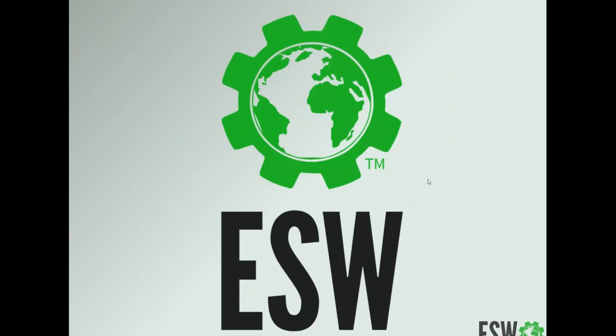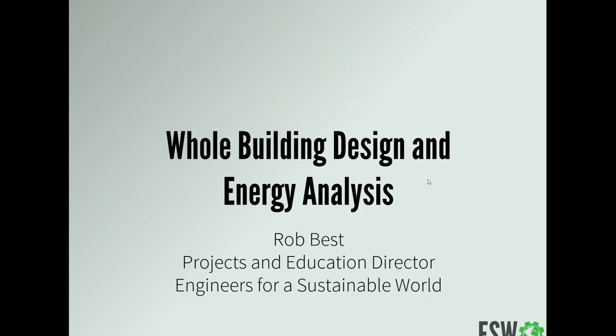Today we're going to be talking about whole building design energy analysis, and specifically we're going to be thinking about new buildings. We started with an overview of the reasons for efficiency, the climate implications, and how we use energy in buildings. Karen last week walked us through a great overview of the retrofit space. Today we're going to start thinking about new buildings — residential first, then commercial. Next week Aaron Lennox will lecture about advanced materials and designs pushing the envelope of sustainability.